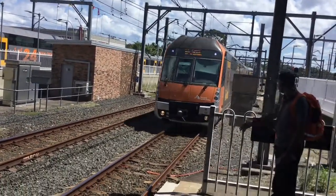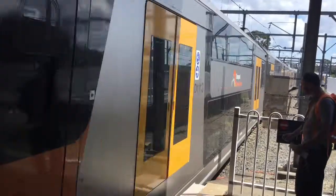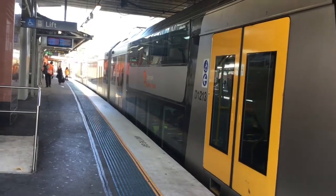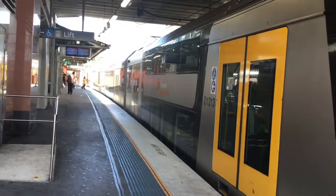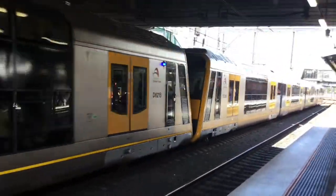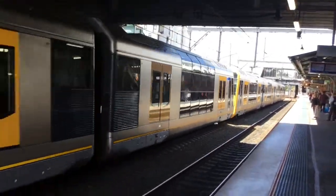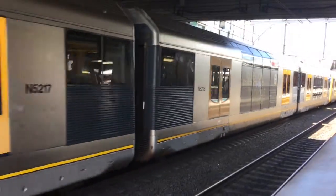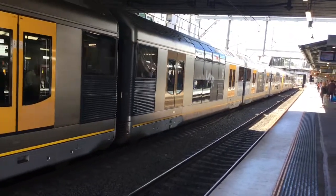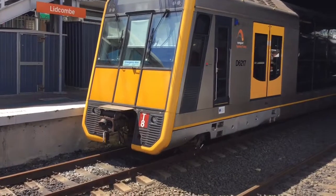And a train arriving at platform number 3 — B13. B13 departing platform number 3 for a Town Hall service. And a lovely Tangara: T51 is the front four cars and the rear four cars is T8.